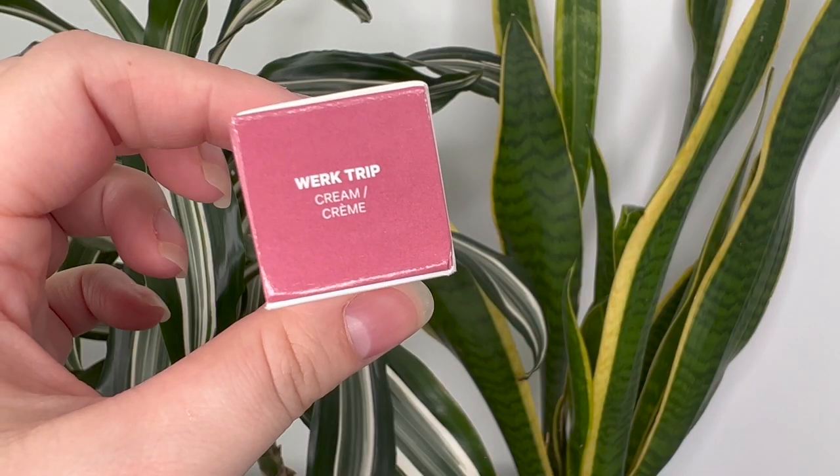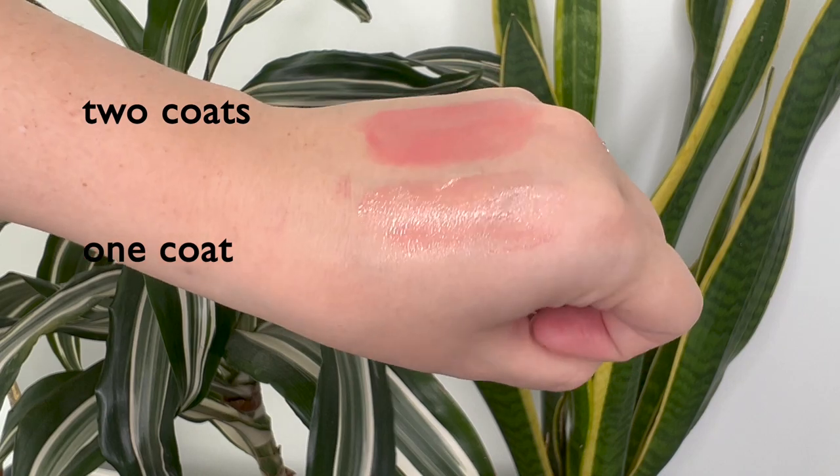There are eight shades, half of them are shimmers. There's Work Trip, which is a dusty rose — that's the one I decided to grab. Journey is a clear gloss. Voyage is Blackberry. Quest is Caramel Beige. Soul Search is a light pink shimmer. Explore is a coral shimmer. Globetrot is a sky blue shimmer, which was my next pick — it looks so beautiful. And Trek is a deep rose shimmer. They clearly went with a travel theme with the names.